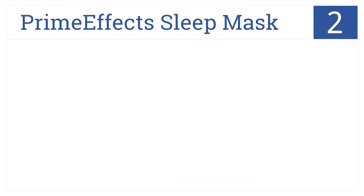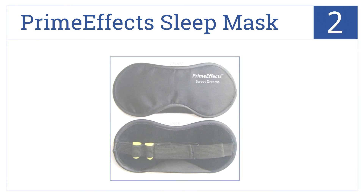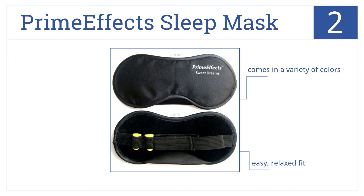At number two is the PrimeFX Sleep Mask. This keeps the sunlight out and ensures a restful sleep with lightweight fabric, flexible elastic, and a bonus pair of earplugs. It comes in a variety of colors, is an easy relaxed fit, all for under $20.